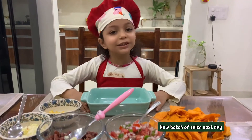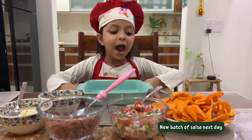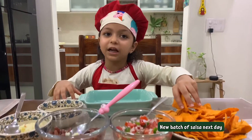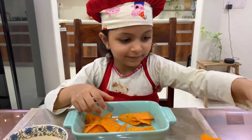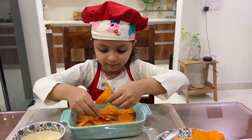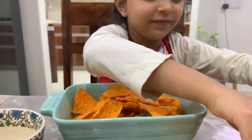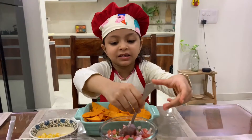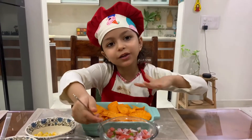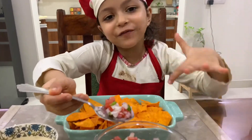A super easy and colourful salsa is ready! Let's do the layering. First, take a baking dish and spread a little bit of nachos — all the nachos. Now take the salsa and put it on top.